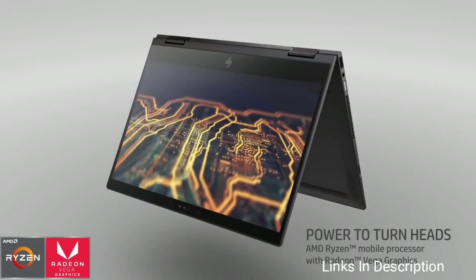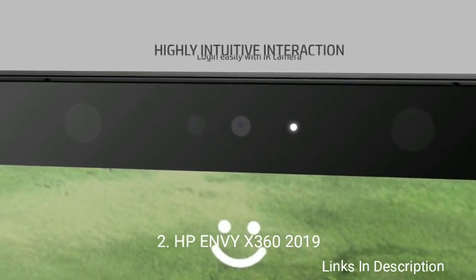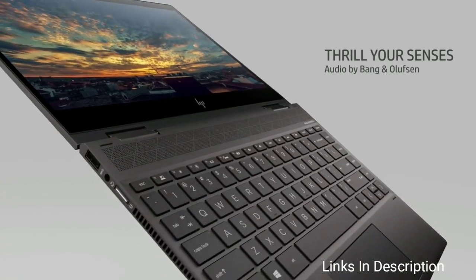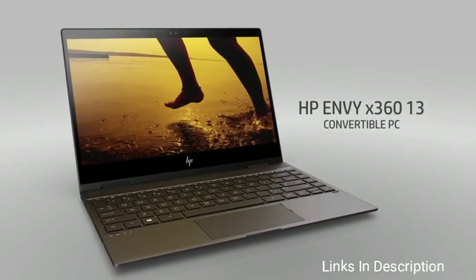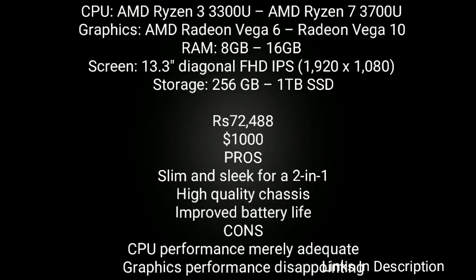HP Envy X360 2019 Model. If a 13-inch slimline 2-in-1 laptop that gets you through your daily computing routine, whether for productivity or entertainment and internet browsing, is all you need, then you cannot go wrong with the Envy X360's AMD upgrade. This laptop not only packs the latest AMD mobile CPU, but also boasts a premium chassis. Better yet, it offers 9 hours of video playback, lasting you an entire workday without charging.